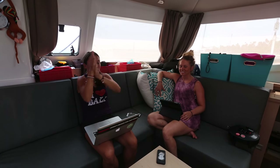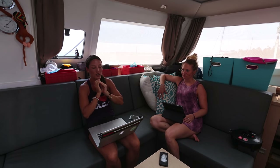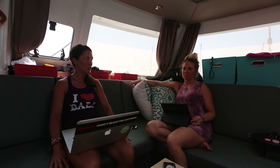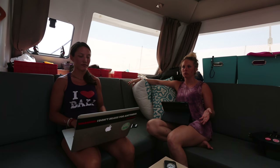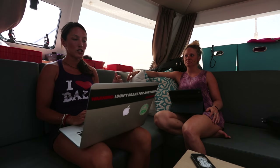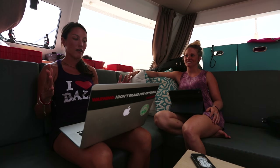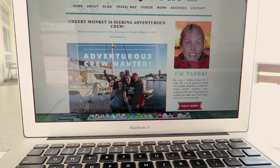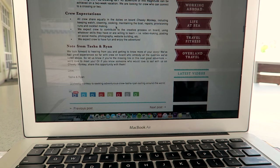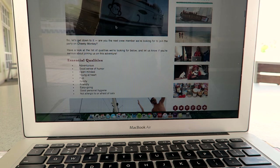What are you guys doing today? We are putting together a blog post for Turf2Surf.com to publicize that we are recruiting people for the Pacific Crossing. Ideally we will get like two guys and then one more girl in terms of how the bedroom situation will work — like it could be two guys or it could be a couple. Our essential qualities for crew are that they be adventurous, have a good sense of humor, have good personal hygiene, and they need to not be allergic to or afraid of cats. Here is our post that we just put up announcing our search for crew.